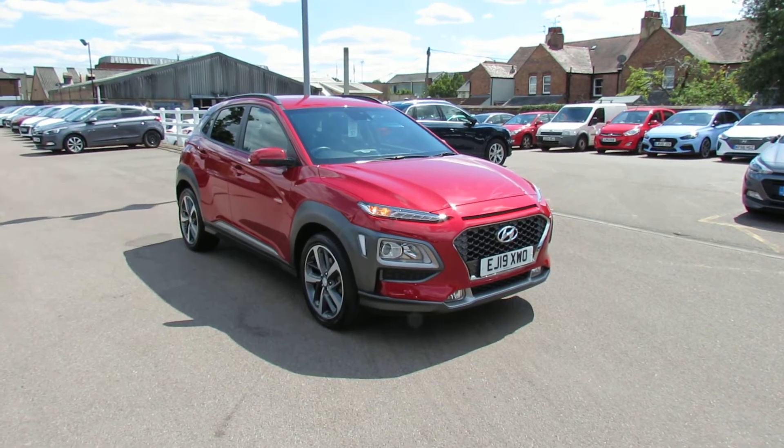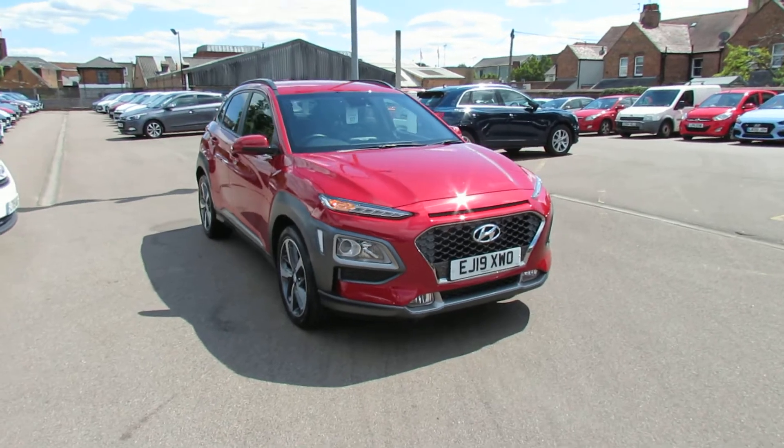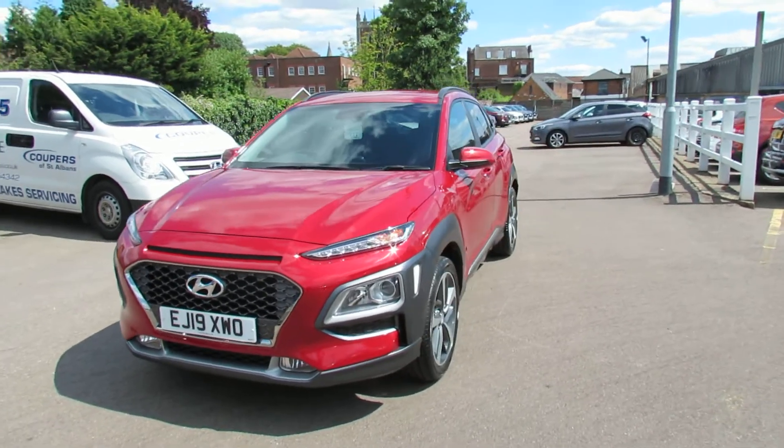Here we have a Kona 1.0L Premium. This is a 1.0L Turbo so it gives you 120 brake horsepower, which gives you very good performance but also very decent economy as well.